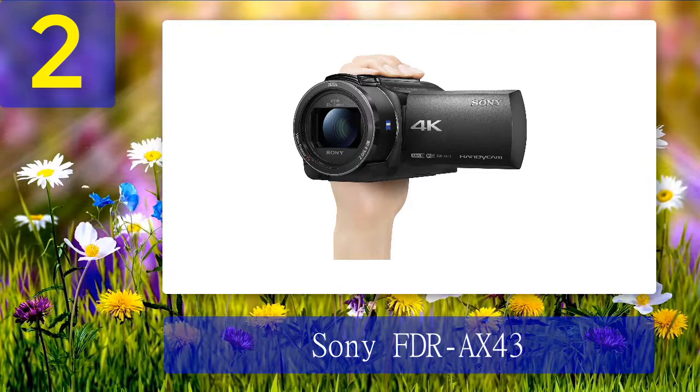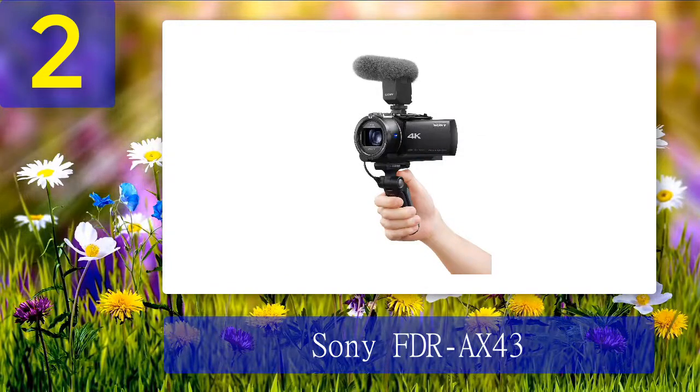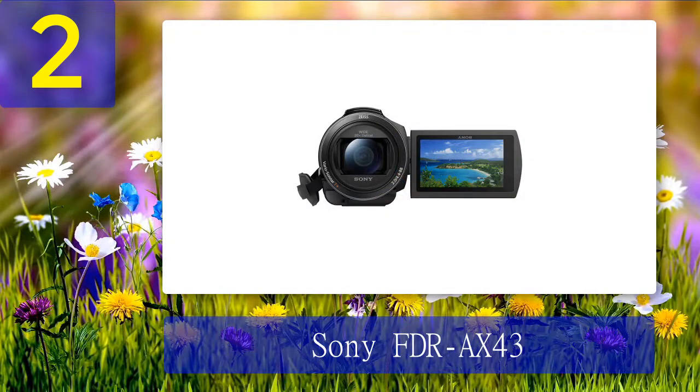Coming in at number 2: Sony FDRA X43. The Sony FDRA X43 is an excellent value-for-money camcorder suitable for every videographer, from enthusiasts to content creators and filmmakers. It brings the best of Sony's latest camera tech in a highly compact and easily portable package that will go easy on your wallet. With the latest generation 4K image sensor, custom Zeiss lens, extensive zoom capabilities, and Sony's proprietary image stabilization mechanics, the Sony FDRA X43 delivers superb all-around performance on a budget.